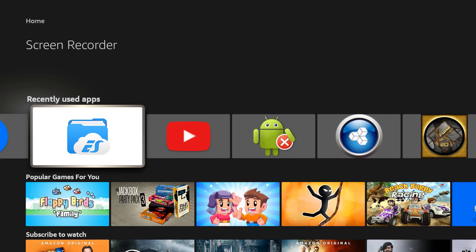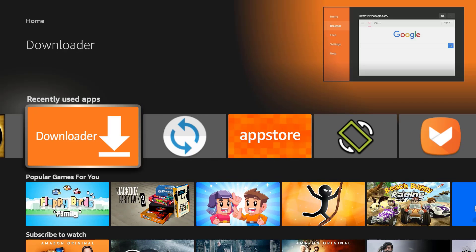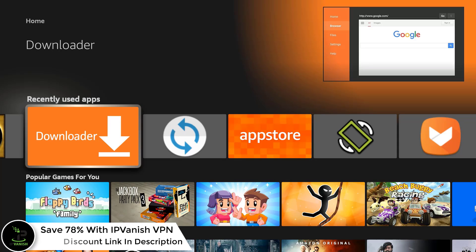Hi guys, and welcome back. Officially released, Kodi 20.5 Nexus may now be downloaded on all compatible devices, including Windows PCs, Macs, Android, iOS, Linux, and Amazon Fire Stick, Fire Stick 4K, and Fire TV Cube.